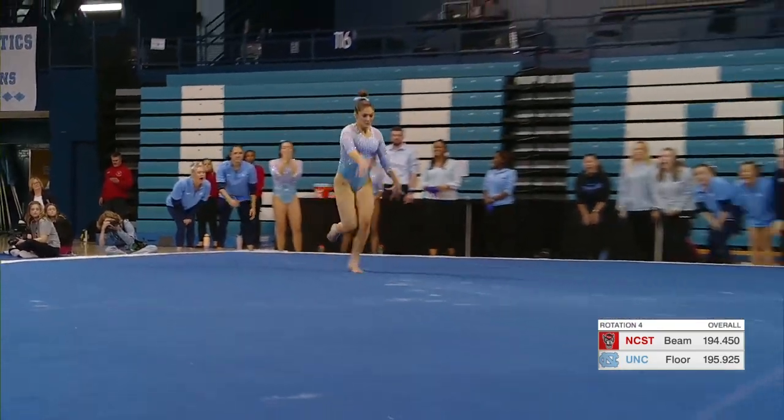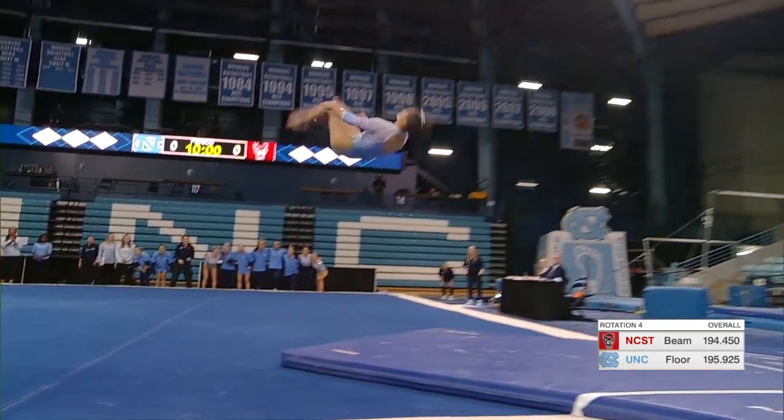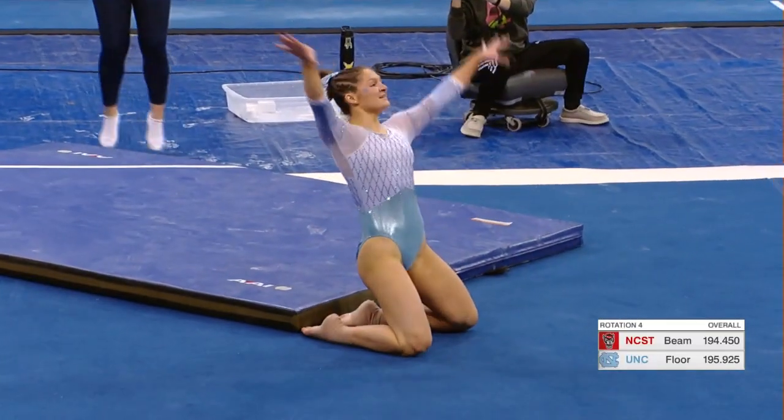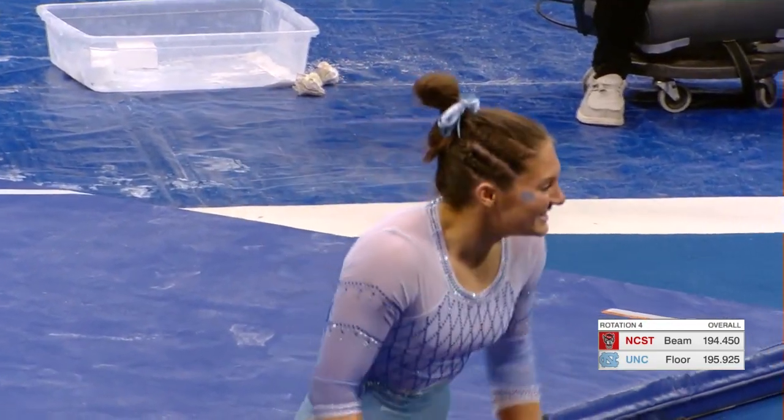Now for her last pass — she's going to go round off, back handspring, double tuck. Wow, nailed that landing as well! That might have been the best routine we've seen all night.